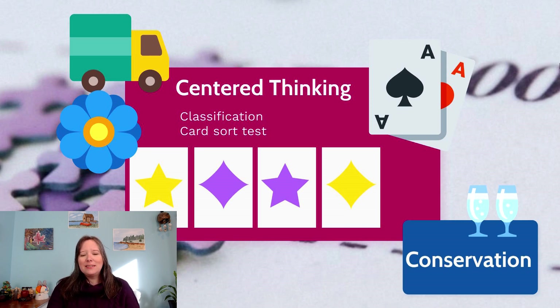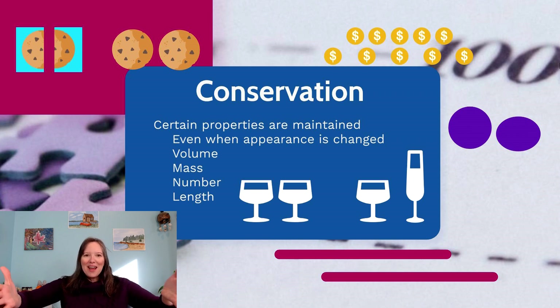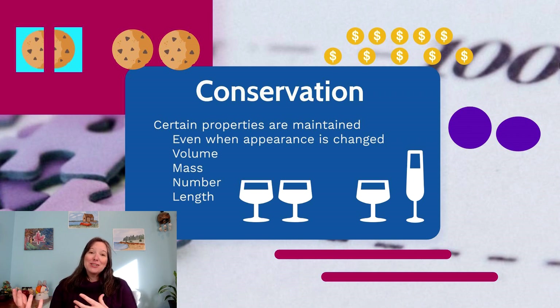We can also see centered thinking when it comes to conservation. Conservation is something that Piaget studied a lot, and it's still really fun to examine in kids today — it holds up pretty accurately. Conservation is the idea that matter cannot be created or destroyed. But because of magical thinking in the preoperational thought stage, it can be hard to comprehend that, especially when appearances change.